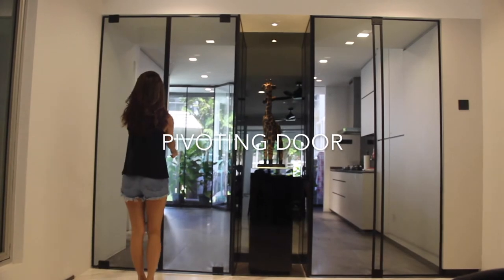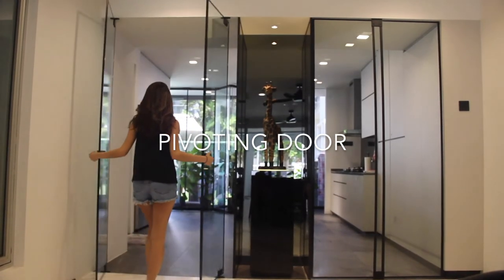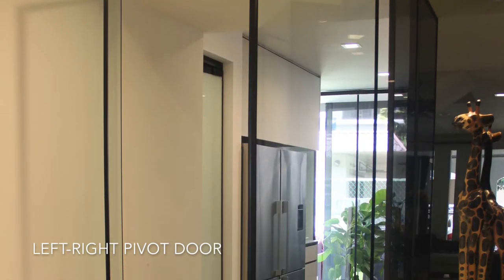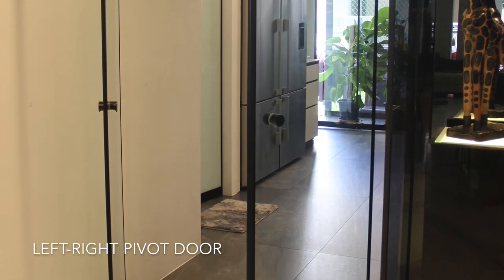Our latest addition, the pivoting black series door, allows for the option of either a left and right pivot or a 360-degree centre pivot that stops at any angle.